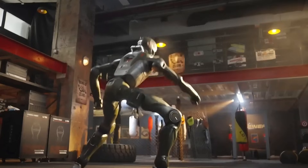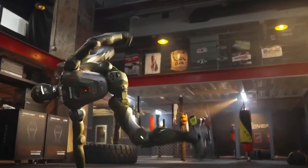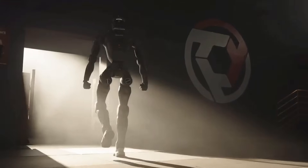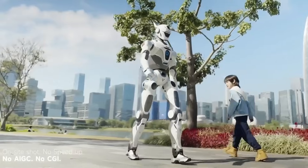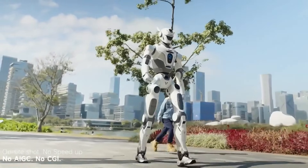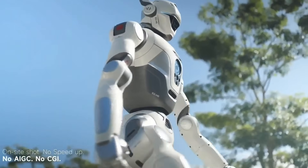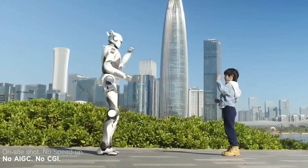Now let's talk movement, because this is where the T-800 breaks the rules. With 43 degrees of freedom, the robot can deliver motions that look almost unreal: flying kicks, capoeira spins, precise boxing combos, rapid directional changes, and standing recovery after impact. It doesn't hesitate. It doesn't wobble. It just moves.